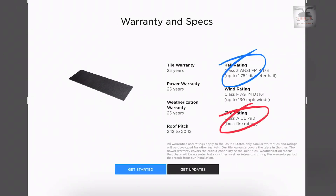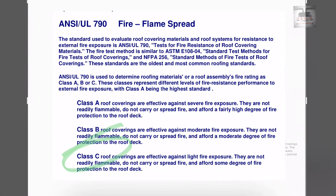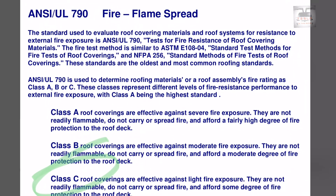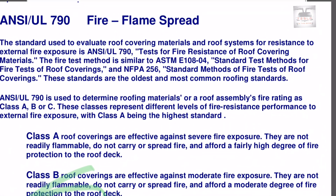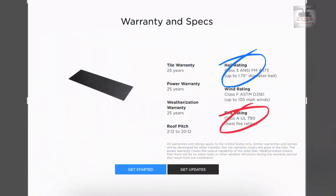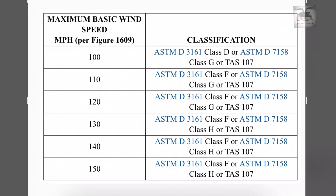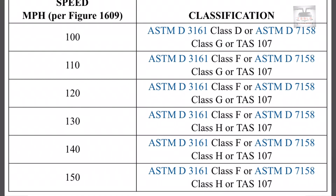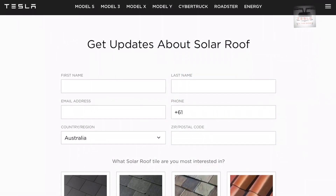A fire resistance rating of Class A, UL 790, is present. Class A coverings are effective against severe fire exposure and do not carry nor spread fires, with a fairly high degree of fire protection. With the recent bushfires, this may be an important metric to look at. Wind rating is Class F, ASTM D 3161, and can withstand wind speeds up to 130 miles per hour, or about 210 kilometers per hour.